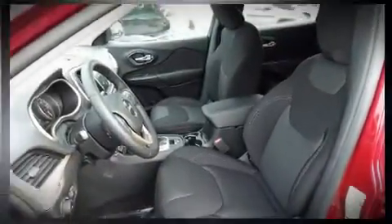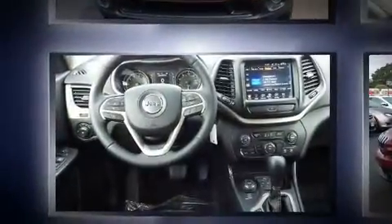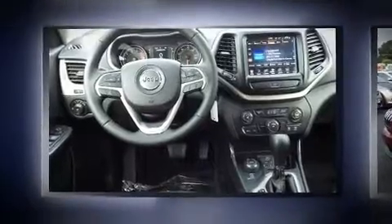It includes heated seats, front and rear reading lights, a trip computer, remote keyless entry, a roof rack, and one-touch window functionality.